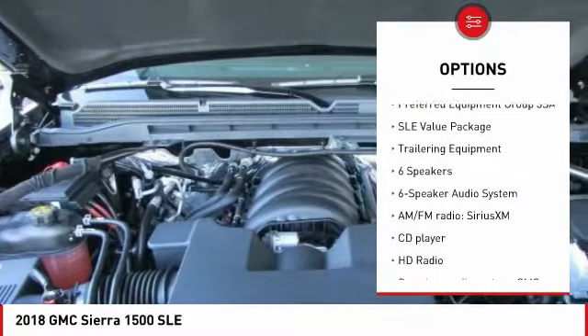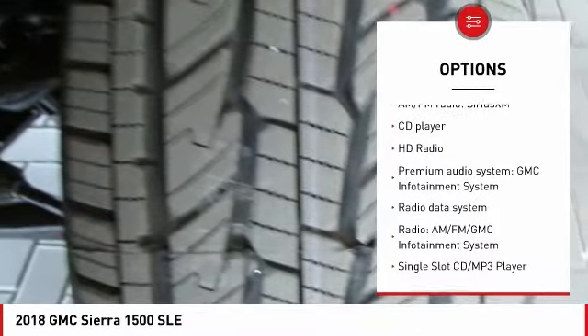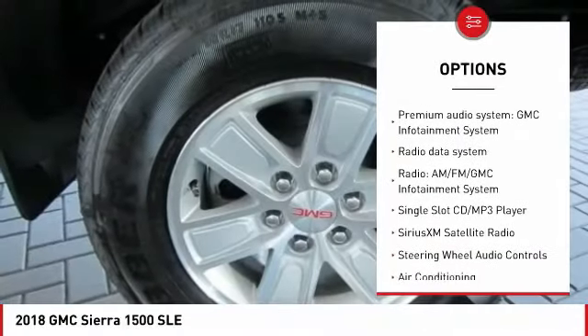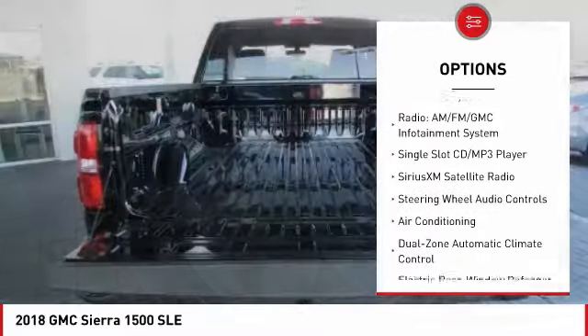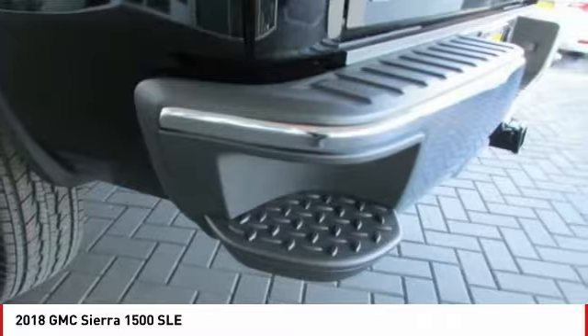Here are some of this vehicle's great options: steering wheel audio controls, traction control, remote engine start, dual airbags, air conditioning, power steering, alloy wheels, four-wheel disc brakes, center armrest, and universal garage door opener.